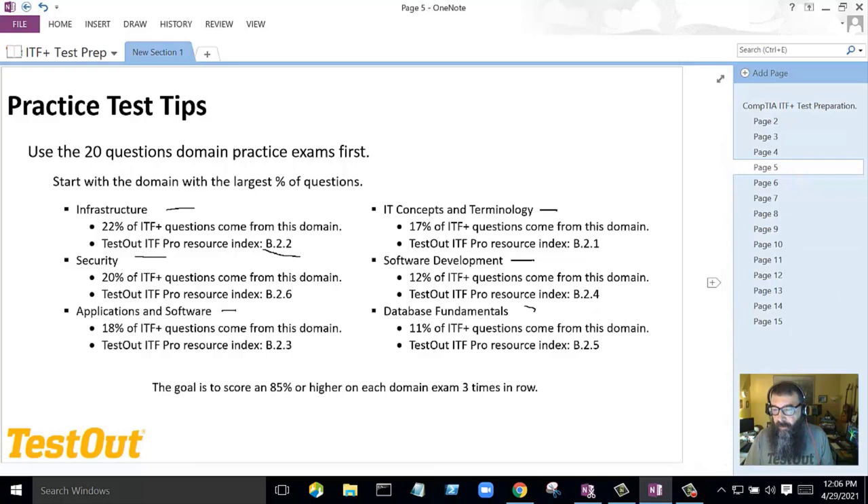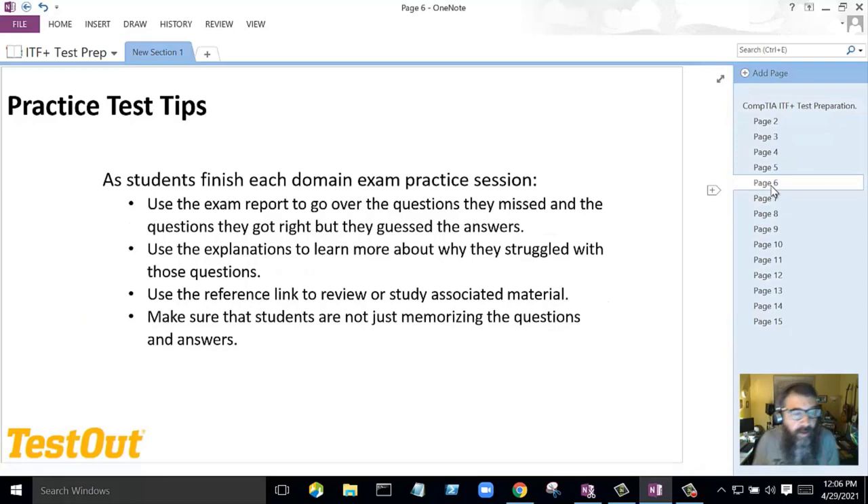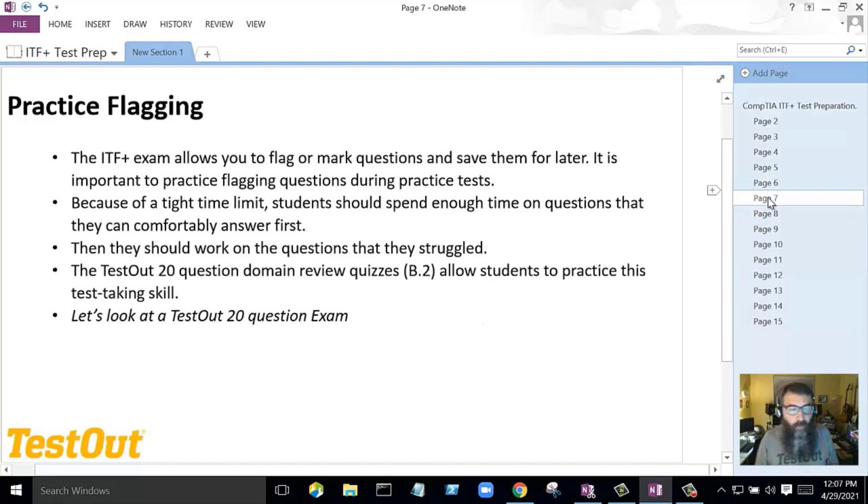As students finish each domain exam practice session, use the exam report to go over the questions they missed. The new reports give links to resources within TestOut so students can review. Use the explanations to learn more about why they struggled with certain questions, and use the reference link to review associated material. Make sure students are not memorizing questions — the questions on our exams are not going to be on the real test. Use them to identify what needs review and then follow the resource links.